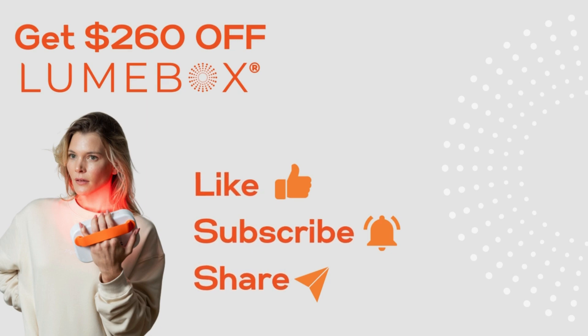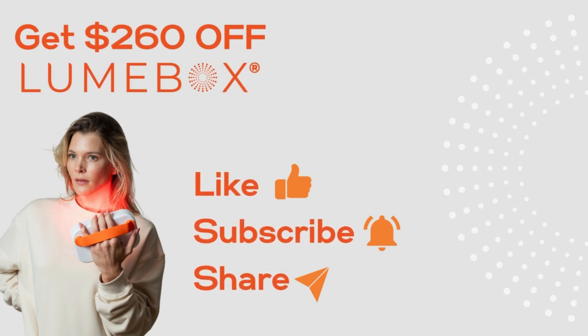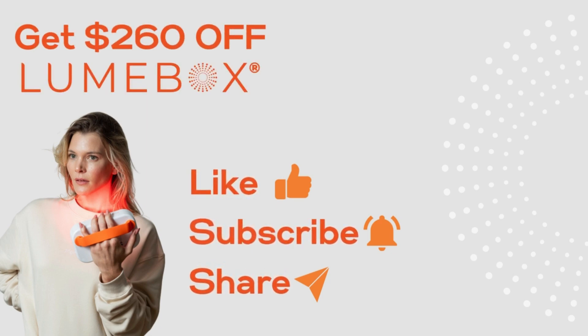So there you have it. Let me know which part of this video you found most helpful and please post your questions in the comments and we'll get back to you. And if you don't have your own red light therapy device already, as a thank you for supporting our channel, I've included a link to get Loonbox for $260 off in the caption. Make sure to subscribe to our channel as well, as we've got endless cool tips to share with you that you don't want to miss.